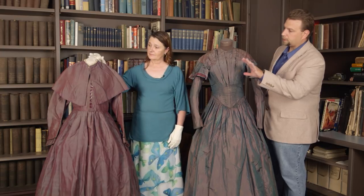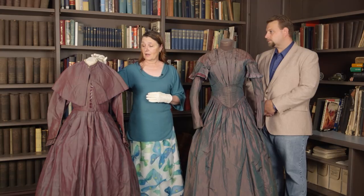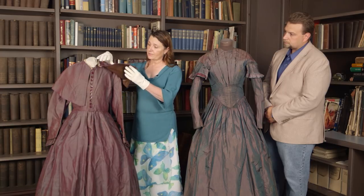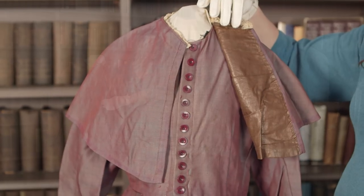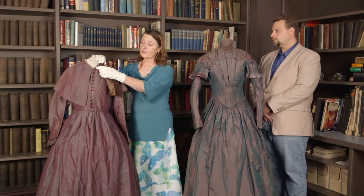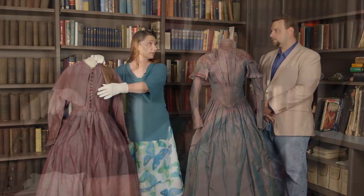Now we have another example — a slightly later one. This was probably late Civil War period and could have been worn right through to the 1880s. There was some repurposing done on this dress. The buttons were most likely added at a later time because they're definitely not Civil War period buttons, and they were purely ornamental — there are no buttonholes at all. That's why I think these were put on at a later period.